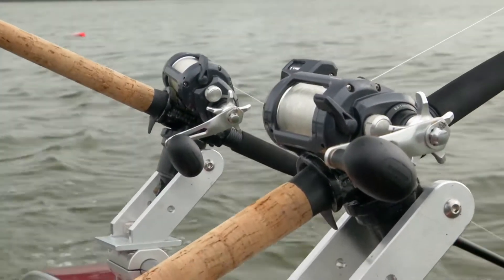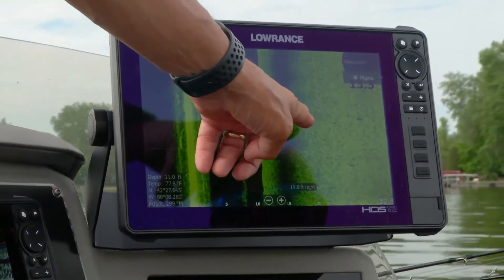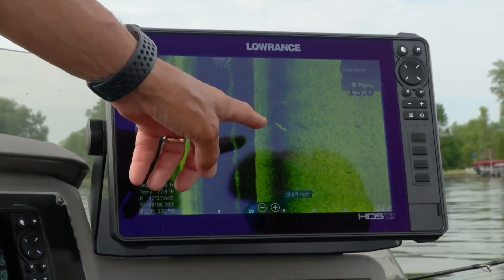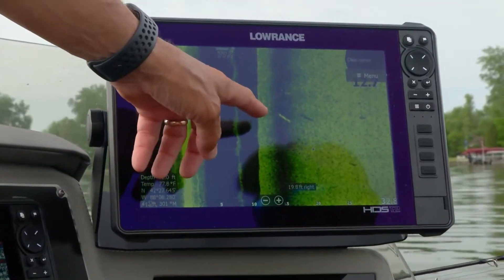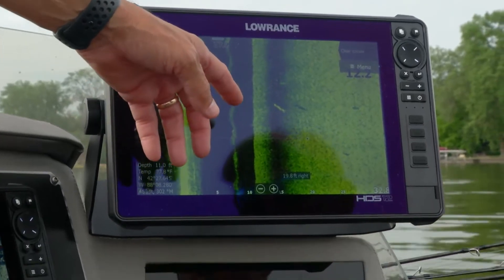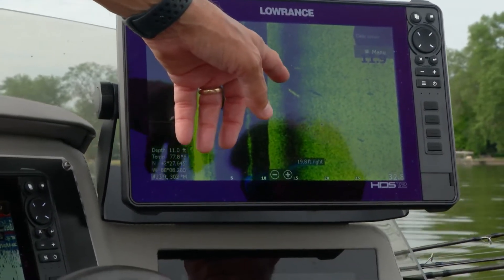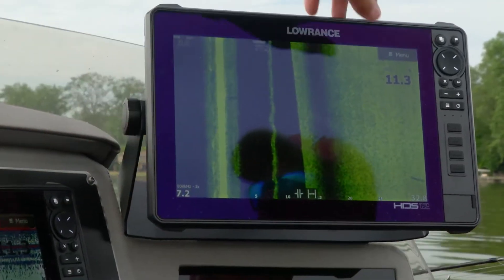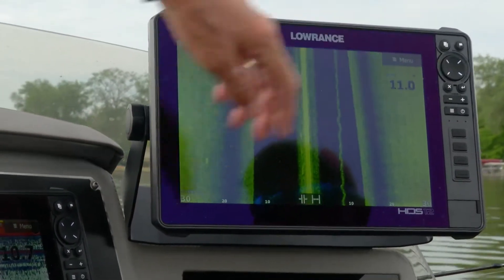That's a muskie we're seeing on the side imaging — it's off to the side. You can see the shadow and almost see that fork in the fins. Side imaging is just an awesome tool to know there are fish off to the side of the boat or if they're near bottom. It's great to always be able to scan and keep an eye on what you're seeing.